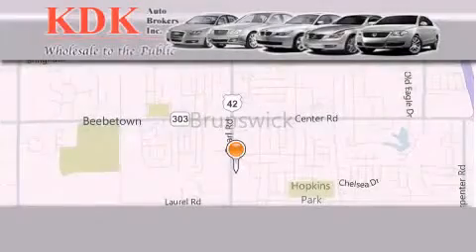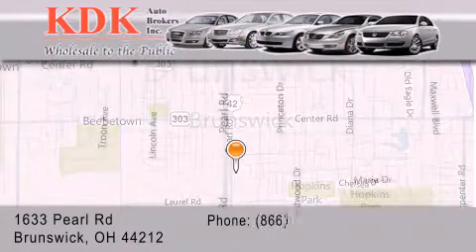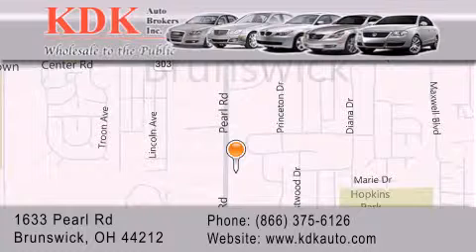Thank you for considering KDK Auto Brokers in Brunswick, Ohio, for your next pre-owned vehicle. For additional information, please visit our website, give us a call, or stop by our dealership.